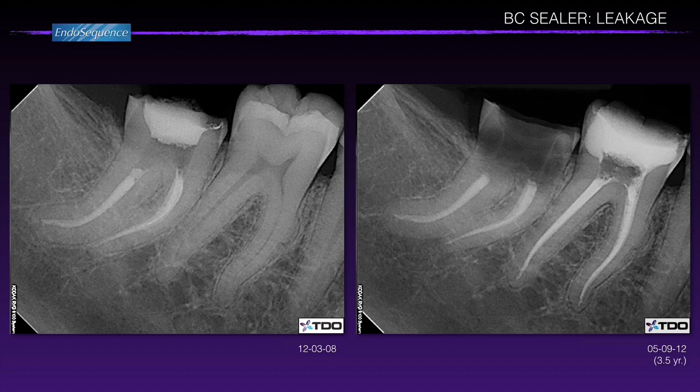Here's another example — this is my patient, one of my earliest cases with bioceramic sealer, the first year we started using it. There was no apical periodontitis to start with. I did root canal treatment on the second mandibular molar. She came back for root canal treatment on tooth 19, and at this point the coronal portion of tooth 31 is completely gone. Of course there is leakage, but it's not enough leakage to allow apical periodontitis.